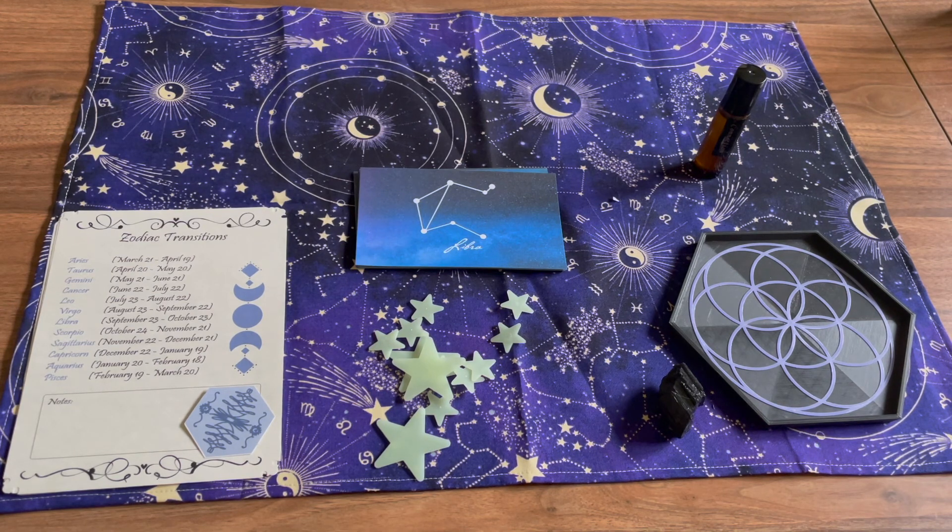And that is everything that came in our box. I hope you enjoyed. Have a beautiful day.